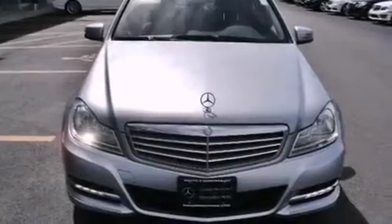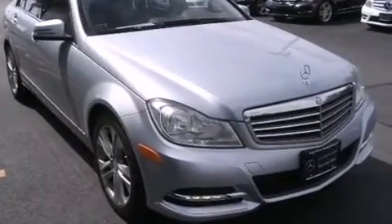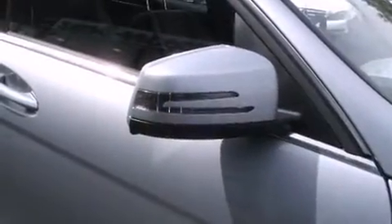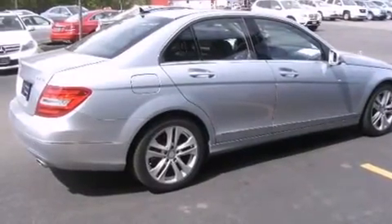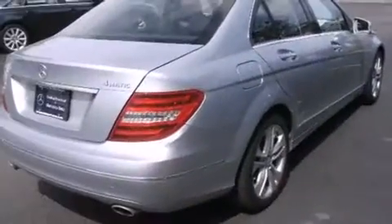Come test drive this 2013 Mercedes-Benz C-Class. This four-door, five-passenger sedan still has fewer than 30,000 miles. A 3.5-liter V6 engine pairs with a sophisticated seven-speed automatic transmission, and for added security, dynamic stability control supplements the drivetrain.